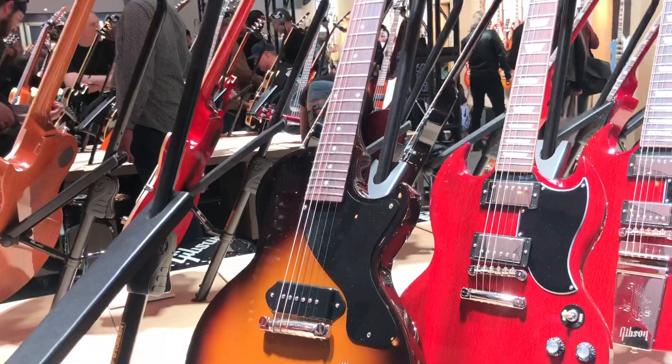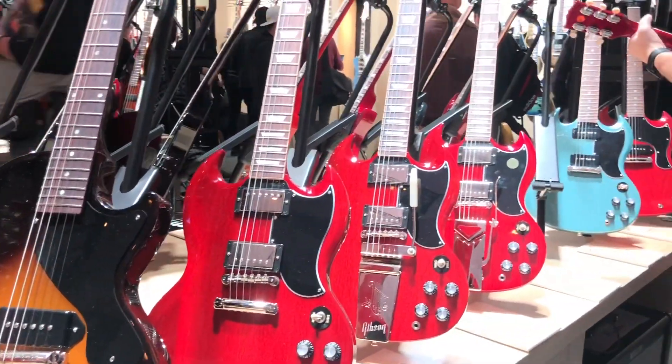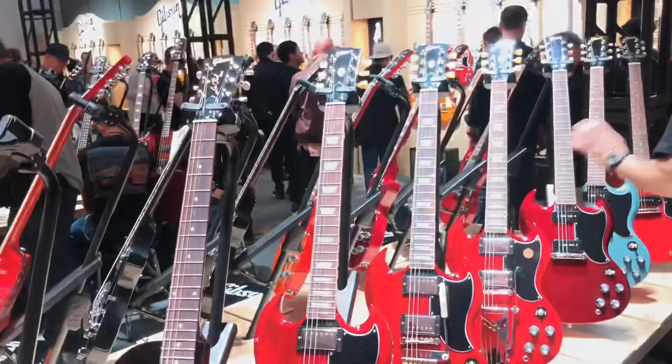Les Paul Juniors. Great lineup, we're happy to be back with Gibson Electric. Look forward to seeing those at Music Villa.